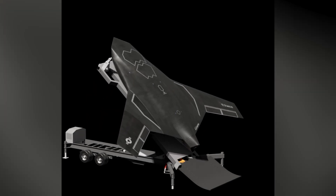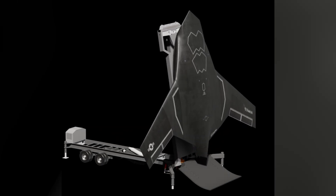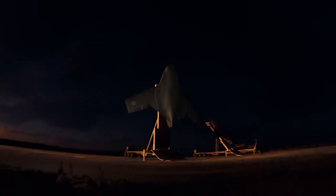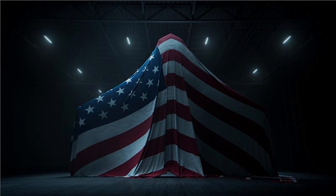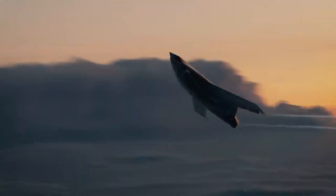The U.S. defense technology company Shield AI has just announced the launch of Expat, a revolutionary jet-powered autonomous fighter jet. The aircraft is designed for vertical takeoff and landing (VTOL), with a tail-first configuration, enabling operation in remote locations without the need for a traditional runway, such as on aircraft carriers or isolated islands.